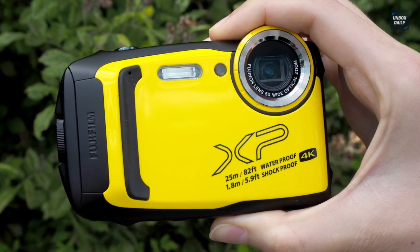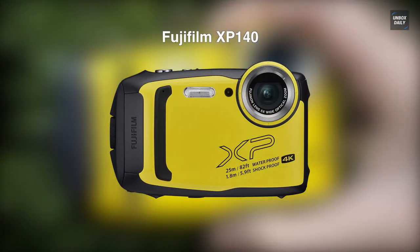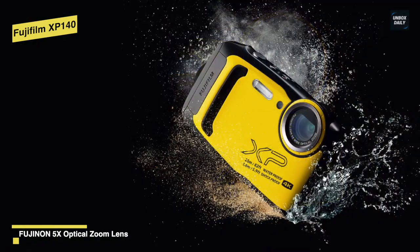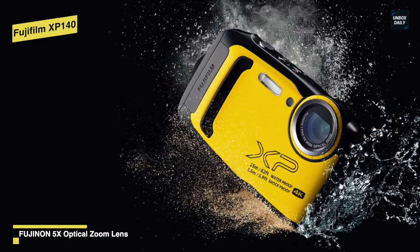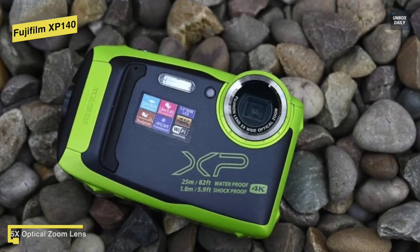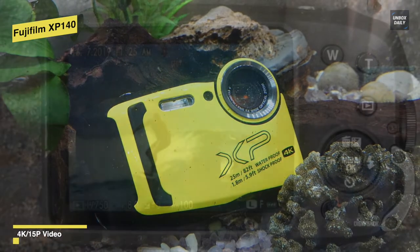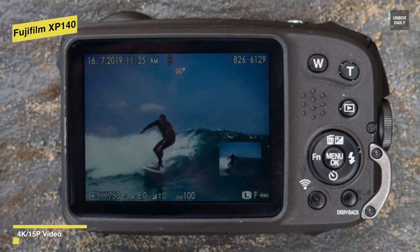The design of the Fujifilm FinePix XP140 is fun and kid-friendly, making it a solid choice for family holidays, but this doesn't mean it skimps on imaging tech. While it's not going to challenge something like the Olympus TG6, it's a capable lightweight camera in its own right, able to shoot 4K video and equipped with an impressive 5x optical zoom lens with an equivalent focal range of 28-140mm. All this comes with an extremely friendly sub-$320 price tag.